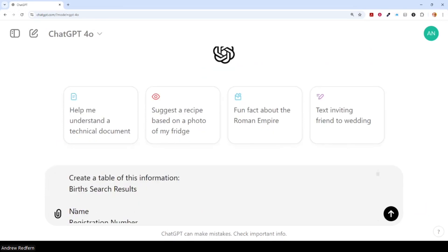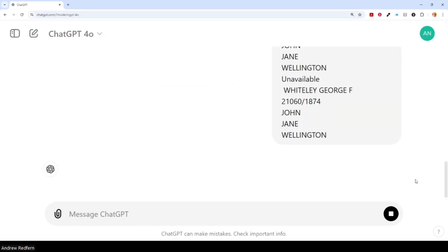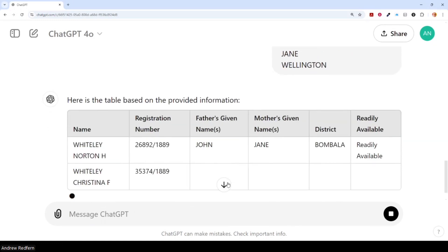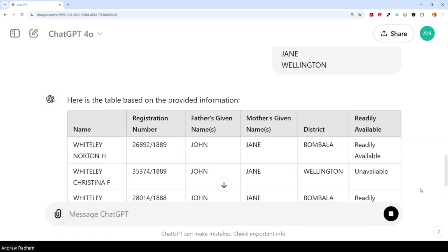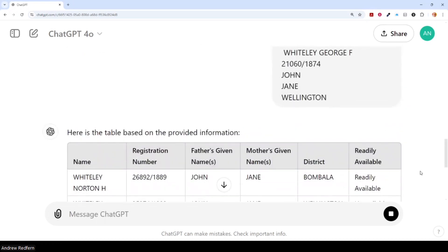Using entries from an index to birth registrations for one of my family lines, I'm using ChatGPT to create a table of this information that can then be used in other areas of my family history. As you can see, despite unformatted and quite messy data, it's making quick work of creating a table for me. I can also then manipulate this table and remove columns, and get it to sort or filter on particular things.